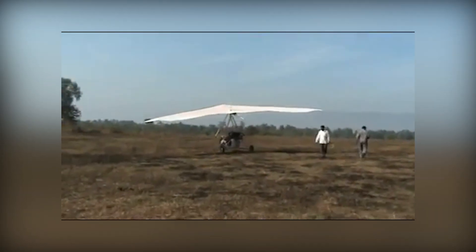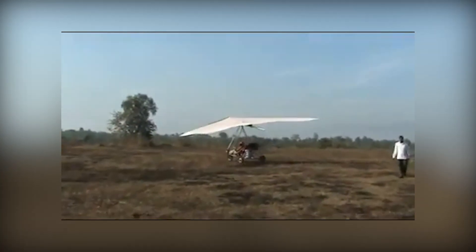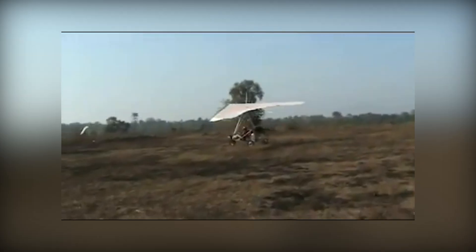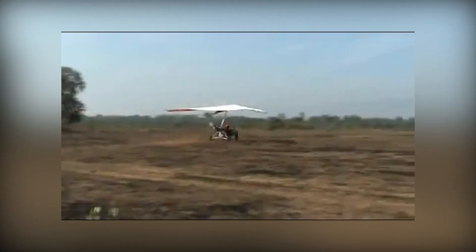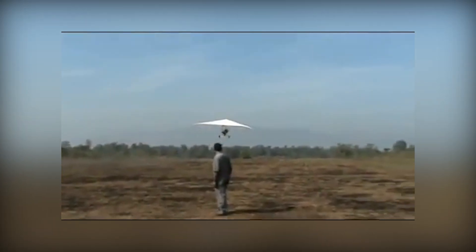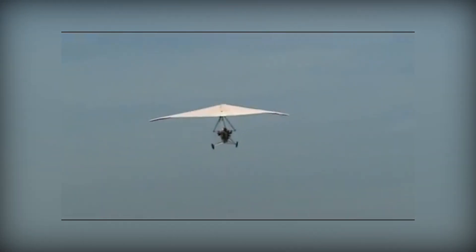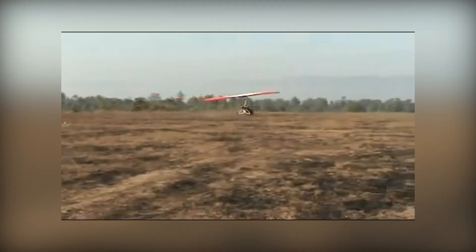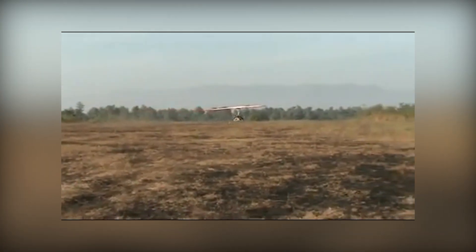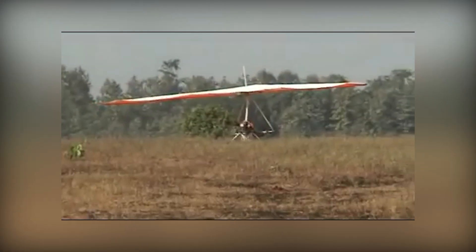Considering he launches from a dusty monsoon-eroded strip and climbs on pure nerve. Because the propeller sits behind him, each flight doubles as a snagged-neck massage. Landing involves a drag stick and an emergency prayer. Neighbors swear they see it hop more than fly, which the creator counters by declaring: hops are flights that lack marketing budgets.